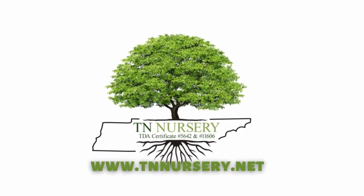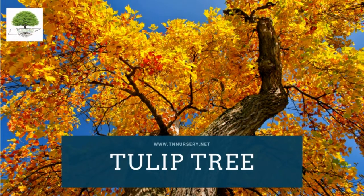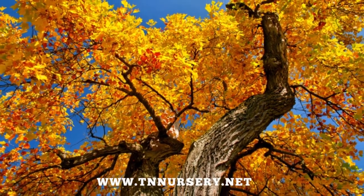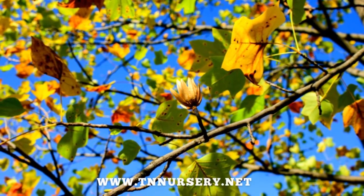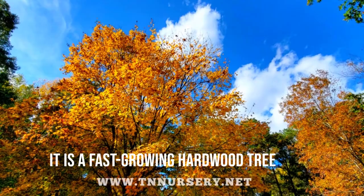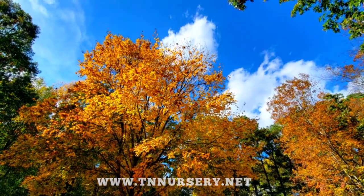Welcome to TN Nursery YouTube channel. Today, let's talk about the tulip tree, also called the yellow poplar or tulip poplar tree. It is a magnolia family native to the eastern part of the United States, and a fast-growing hardwood tree with a straight trunk that feeds the Carolina landscape's eternal beauty and shine.